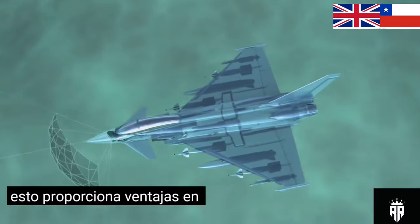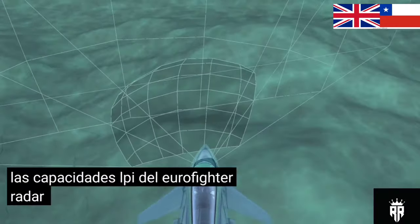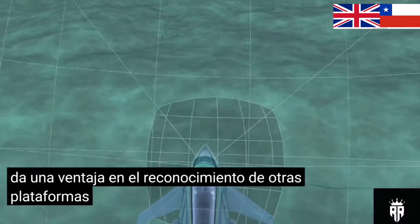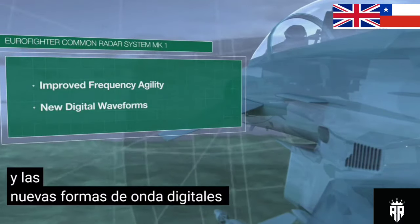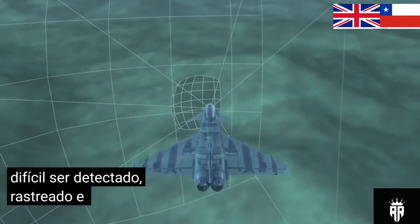This provides advantages in any air challenge. The LPI capabilities of the Eurofighter Radar Mark I give a head start in recognizing other platforms. The system's improved frequency agility and new digital waveforms make it more difficult to be detected, tracked, and identified.